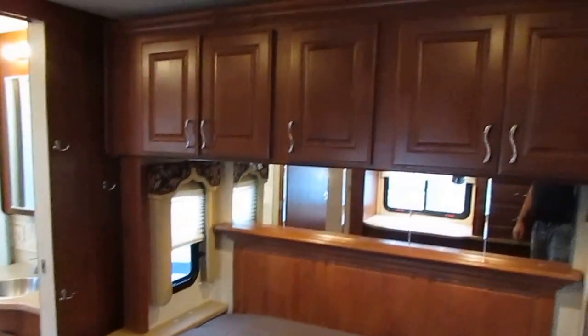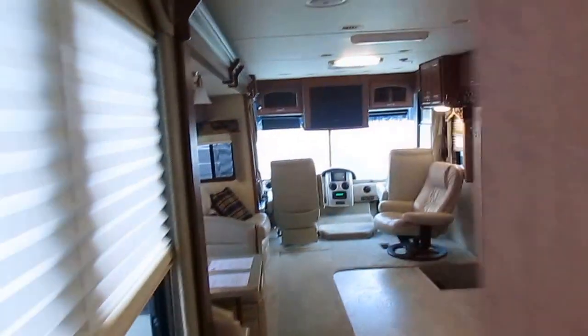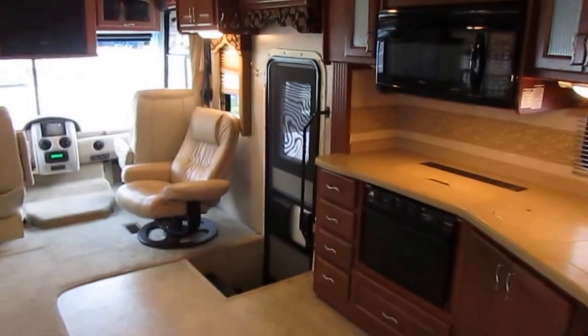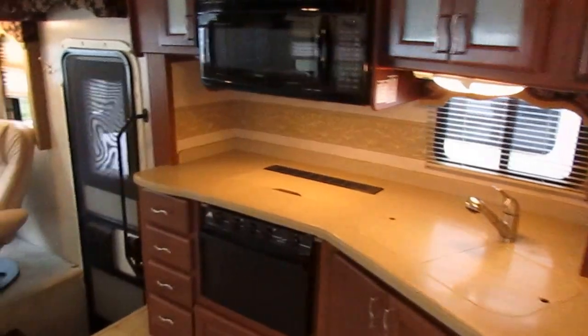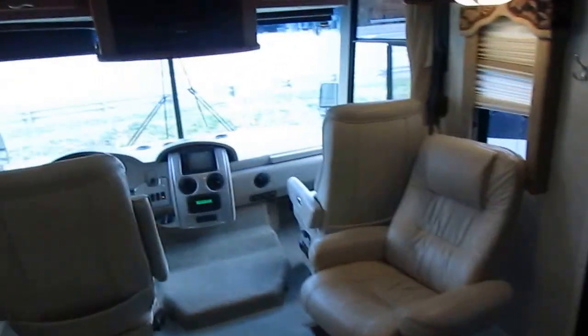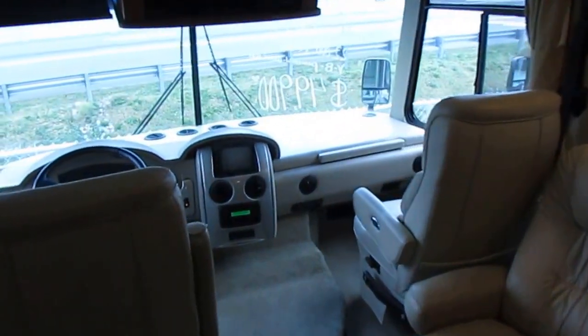This RV has no smoke or pet odors. Once you purchase it, we'll take it to the back where our RV techs with over 20 years of experience are going to go over this RV front to back, top to bottom, make sure everything works. You're not just getting it with a lick and a promise — our techs will give you a complete demonstration and show you how to operate everything.